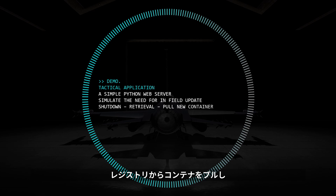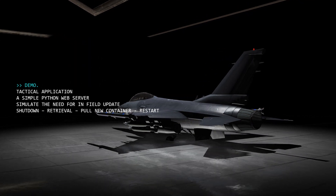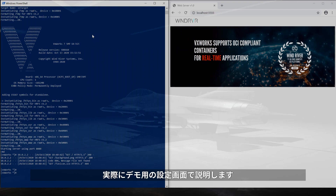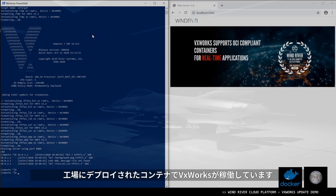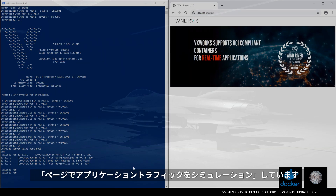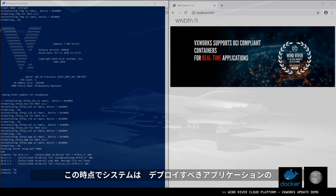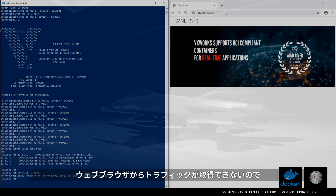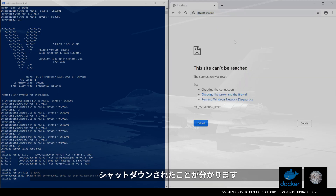We pull the container from that registry and restart it with the new version of the application. As we described, here's the actual setup for the demonstration. On the left-hand side, there's VxWorks running with the container being deployed in the factory, and that translates into what we can see as a web server version 1.0, serving web pages to simulate application traffic. We're going to simulate the logic of the container being updated, so at this point the system knows there is a new version of the application to be deployed. We shut down the existing web server, and we can verify it is being shut down because now from the web browser I cannot get the traffic anymore.